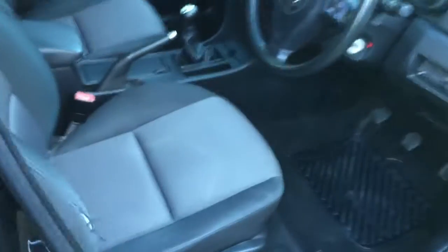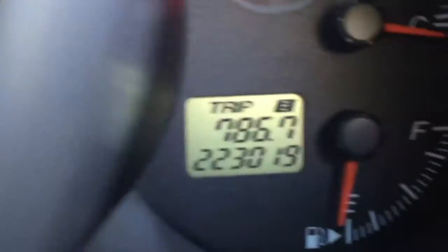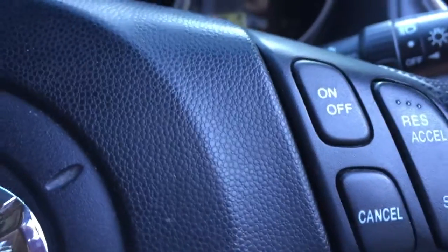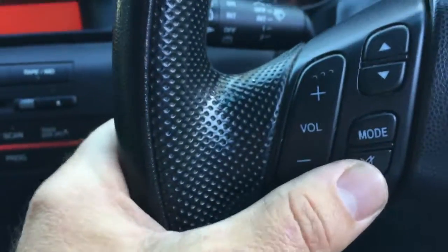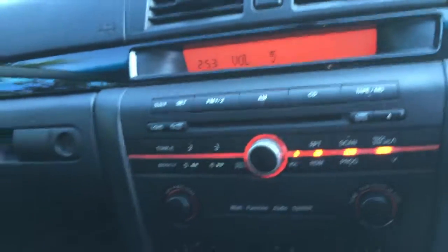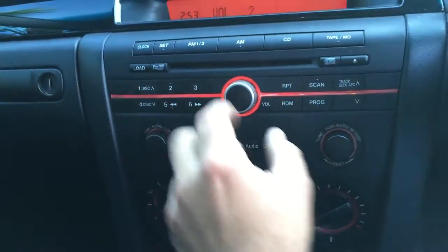Let's jump inside. I just locked it so I could demonstrate the central locking — and it works fine. Have a look at the general condition of the car — it's beautiful. If I didn't tell you it had 223,000 k's on it you wouldn't know, because it's basically in mint condition. It comes with cruise control, and you can control the radio from here — so if your phone rings you can stop the call and turn the volume up and down.